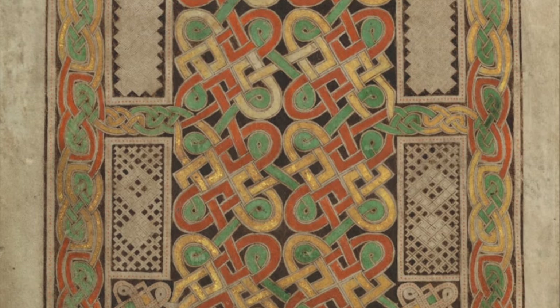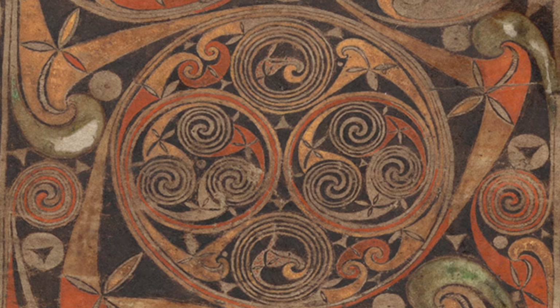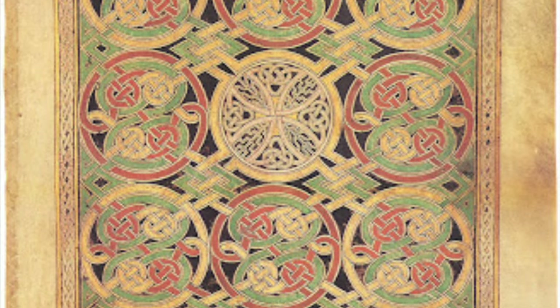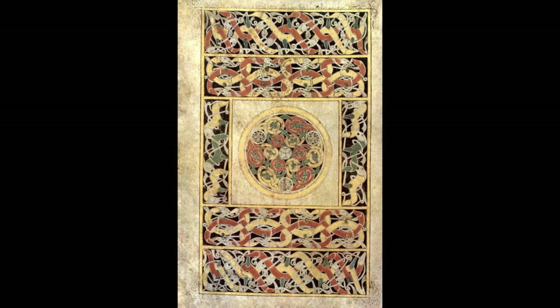The origins of the overall format of the carpet page have often been related to Roman floor mosaics, Coptic carpets, and manuscript paintings. Some pages use Germanic interlaced animal ornament, whilst others use the full repertoire of Celtic geometric spirals. Each page uses a different and coherent set of decorative motifs. Only four colors are used, but the viewer is hardly conscious of any limitation from this. All the elements of insular manuscript style are already in place, though the execution is not as refined as in the best later books, nor is the scale of detail as small.